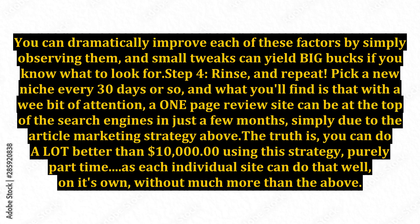Step 4: Rinse and repeat. Pick a new niche every 30 days or so, and what you'll find is that with a little bit of attention, a one-page review site can be at the top of the search engines in just a few months, simply due to the article marketing strategy above.